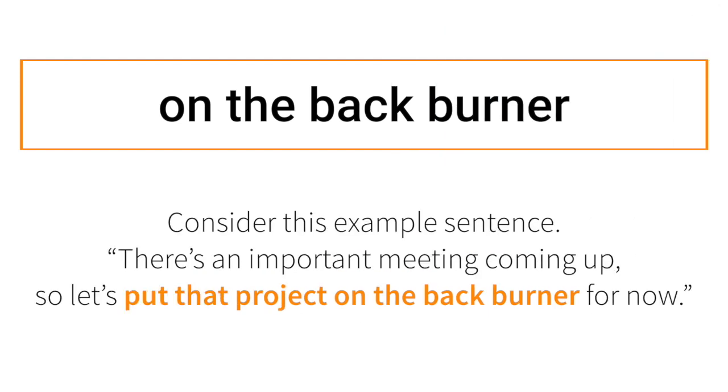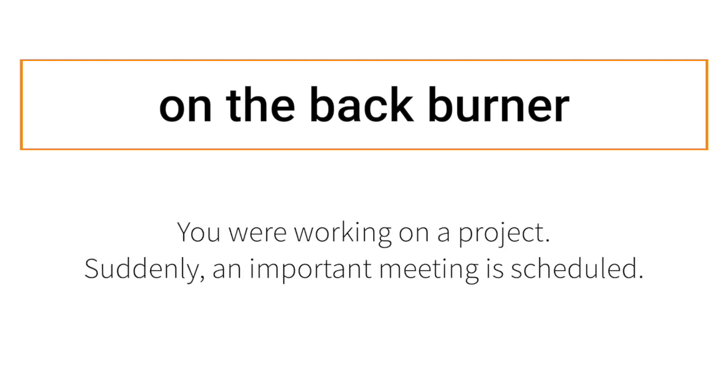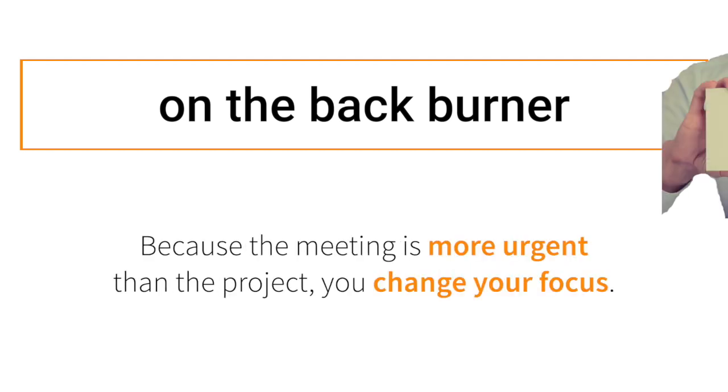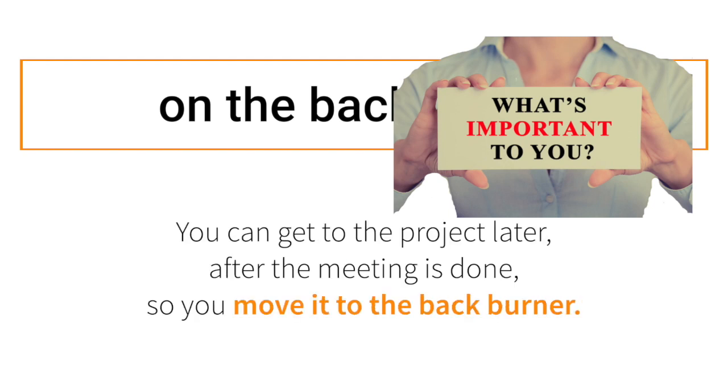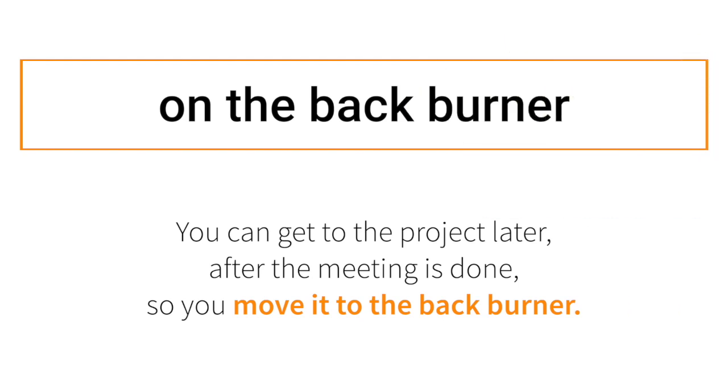Consider this example sentence: 'There's an important meeting coming up, so let's put that project on the back burner for now.' You were working on a project, and suddenly an important meeting is scheduled. Because the meeting is more urgent than the project, you change your focus. You can get to the project later, after the meeting is done — so you move it to the back burner.